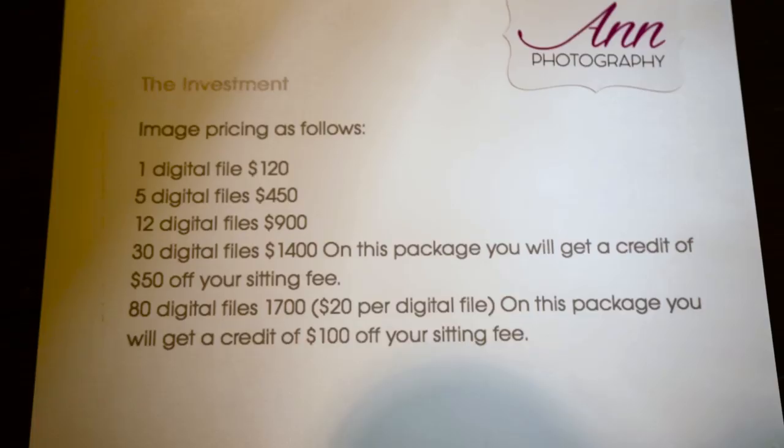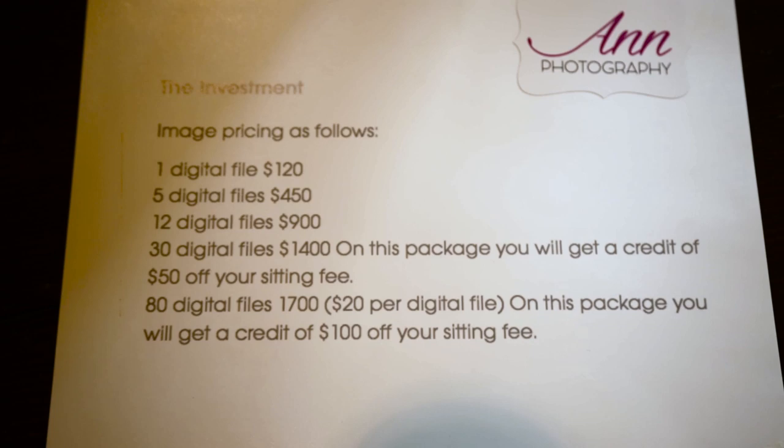I sat down to look at all your material and the first thing I see is: one digital file $120, five digital files $450, twelve digital files $900. And I said, Ann, what the hell is this? And you said, my first price list. But it's not your price list now — because you met me and then you went like this.